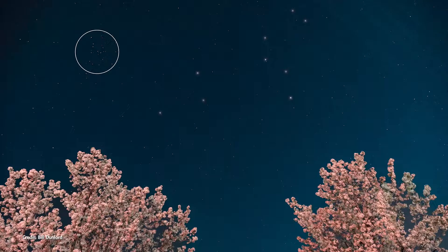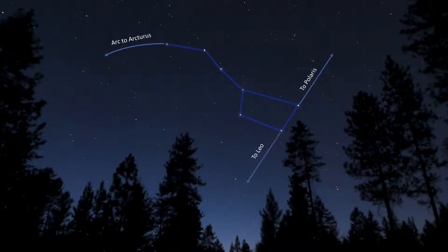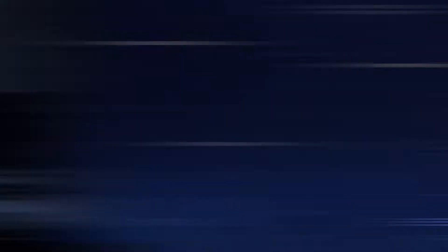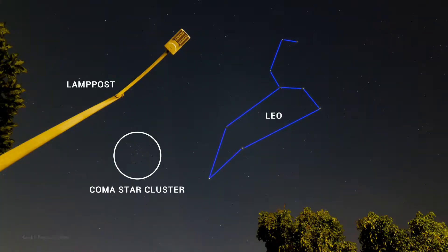To find the Coma Star Cluster, look southward for the constellation Leo. It can be easiest to start from the Big Dipper toward the north and use the two pointer stars on the end, which always point you toward Leo. Once you've identified Leo, the Coma Star Cluster is about 15 degrees to the east of the triangle of stars representing the lion's hindquarters. It's relatively easy to find with binoculars, even under light-polluted urban skies, as long as it's clear out.